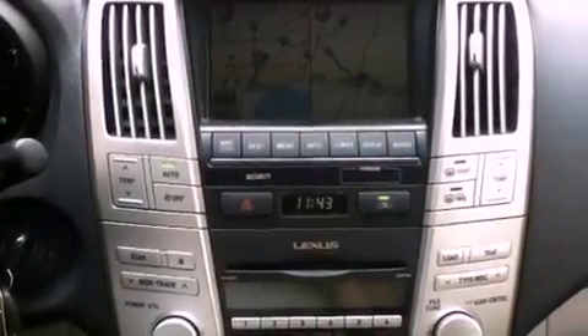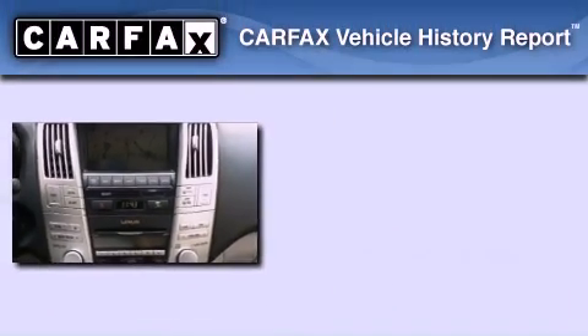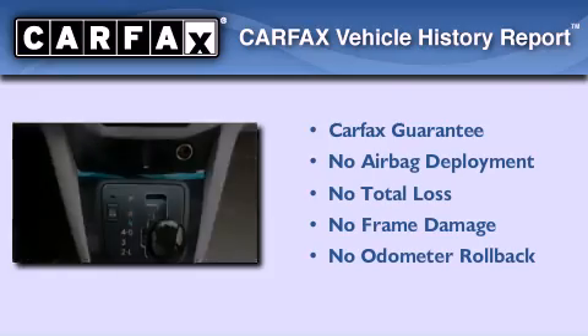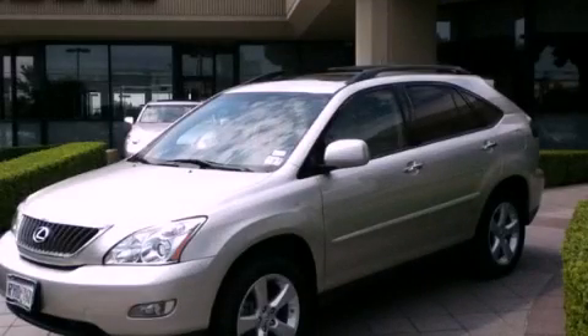Also featured are aluminum wheels, a rear spoiler, a low-tire pressure indicator, stereo controls on the steering wheel, and an adaptive cruise control system. Not to mention that this Lexus qualifies for the Carfax Buyback Guarantee. Stop by today and test drive this automobile for yourself.